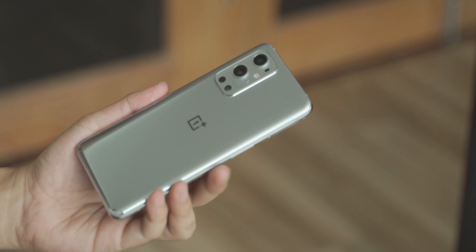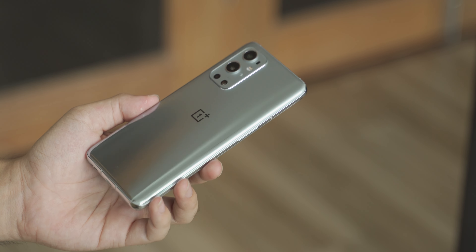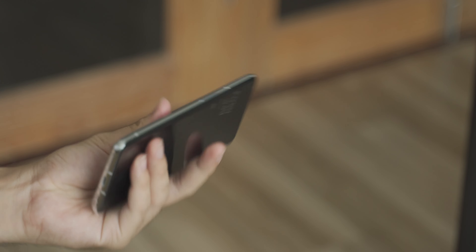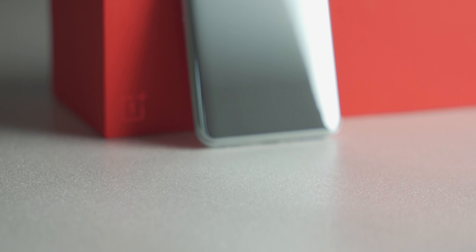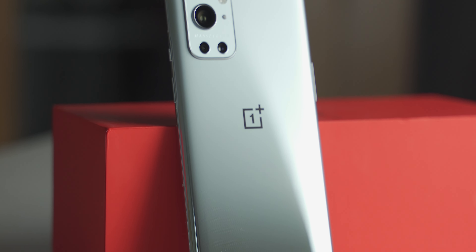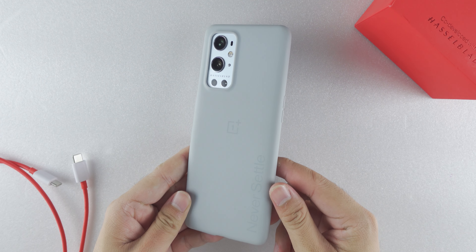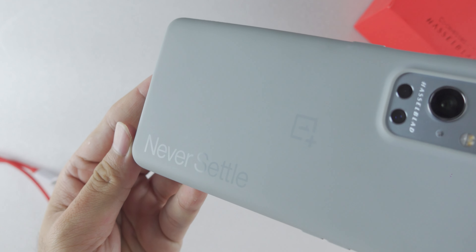Build quality has been a strong side for OnePlus for a long time, and this time they kept their standard with a high-quality glass sandwich design paired with very nice aluminum rails all around. It feels really good and sturdy in hand. The only complaint I have is the glossy finish on this Morning Mist colorway — matte would have been much better, just like on the OnePlus 8 Pro. But luckily, there is a free case with a soft touch material. So aside from that, it is a greatly built phone.